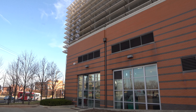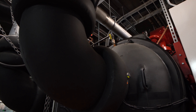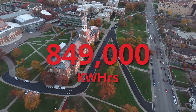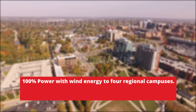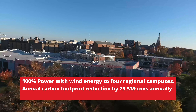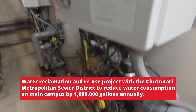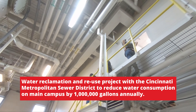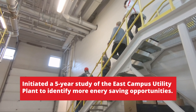We strive to pave a sustainable, innovative, and energy-efficient path to the future. Installation of two advanced magnetic bearing chillers offered a 24% increase in efficiency and a reduction in electric usage of 849,000 kilowatt hours in just four months. 100% power with wind energy to four regional campuses. An annual carbon footprint reduction by 29,539 tons annually. 16% reduction in total emissions. Water reclamation and reuse project with the Cincinnati Metropolitan Sewer District to reduce water consumption on main campus by over 1 million gallons annually. Initiated a five-year study of the East Campus Utility Plant to identify more energy-saving opportunities.